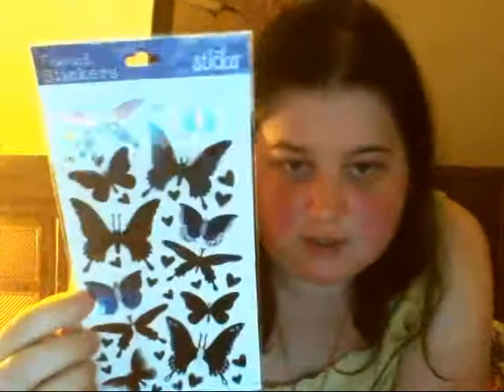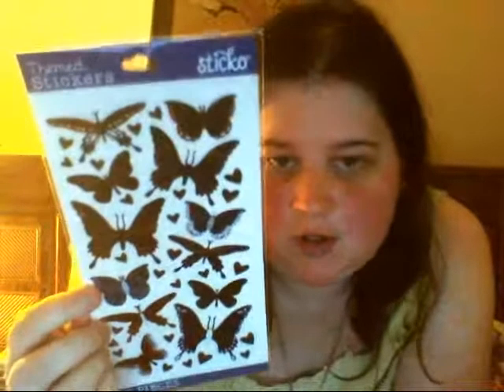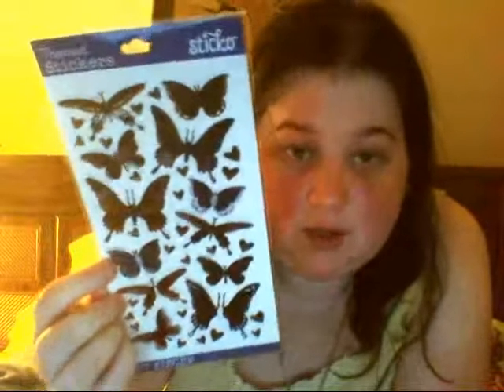The next ones are these butterflies. I've had these before and I missed having them, so I picked them up. I also apologize if I look sweaty — it's crazy hot outside today. Then the next one are these decorative ones that I like to use as borders for certain things.